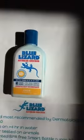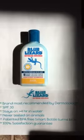They come in a specially patented, BPA-free smart bottle that turns blue in the presence of harmful UV rays, reminding you to cover up. It's the brand most recommended by dermatologists.